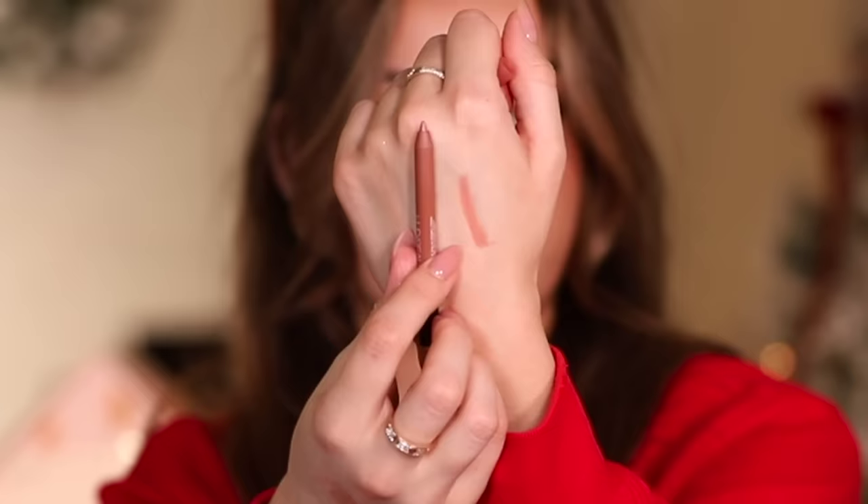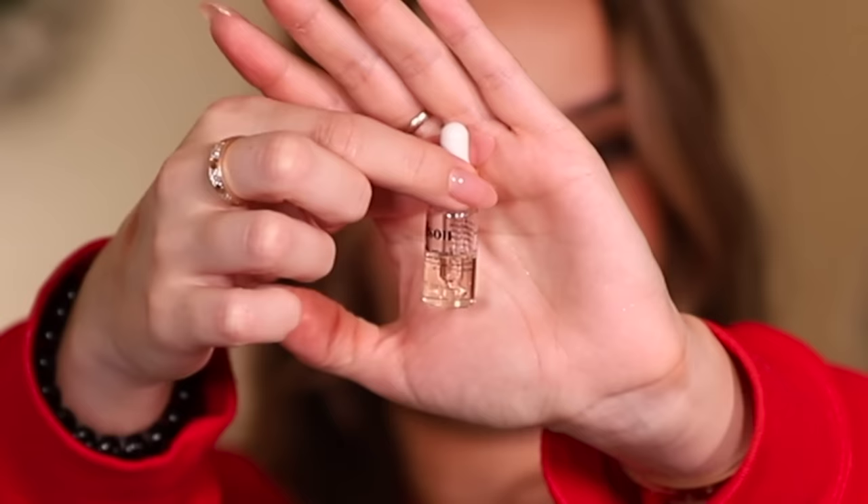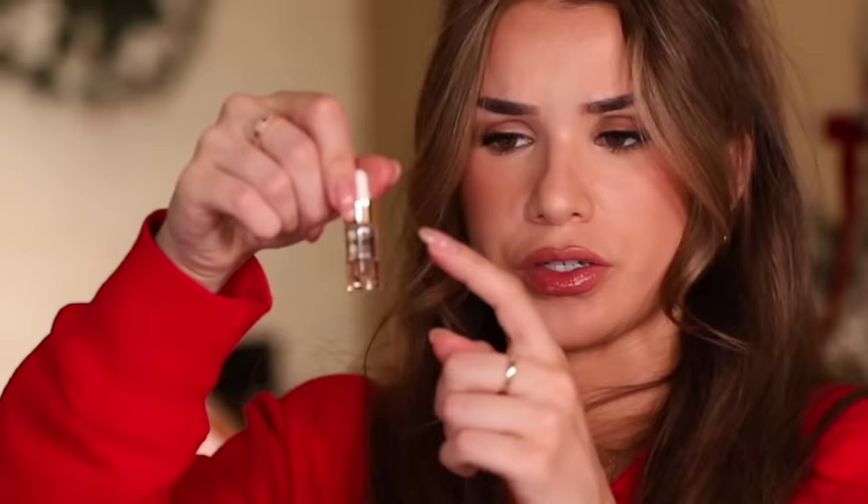Ninth product — a Huda Beauty lip liner in the shade Pinky Brown. Huda's lip pencils are so good, super long-lasting, and this shade is everything — such a great everyday lip pencil. The last product is actually what was leaking in there — it's a honey infused hair oil and there's only half of it left because it all leaked in the bag. It's not even that big to begin with, so that makes me really sad.